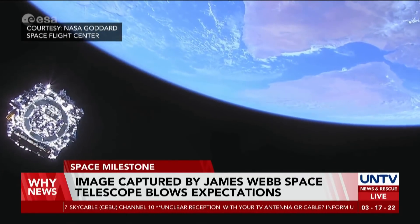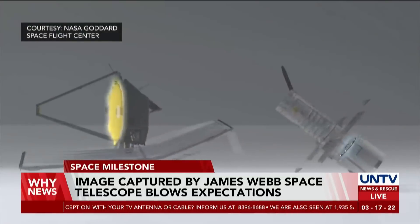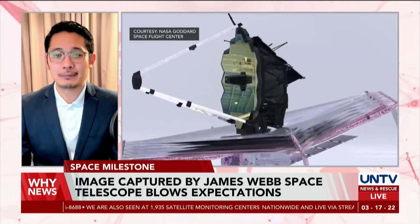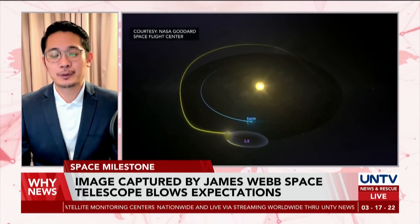It has the goal of capturing the first stars to shine and to identify potentially habitable planets. Since its release in December last year and reaching such a high standard, NASA states that progress remains to be made before they label the $10 billion observatory to be operational.